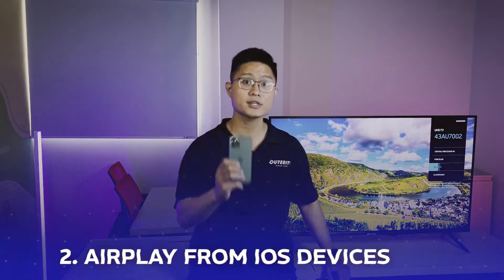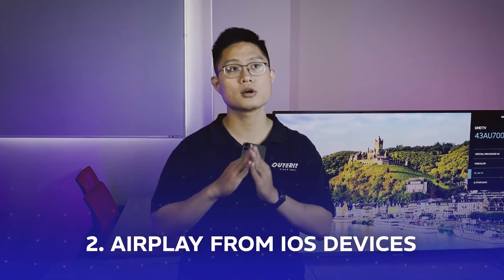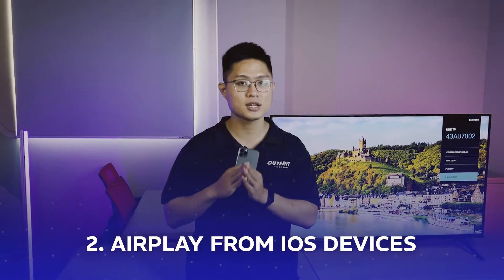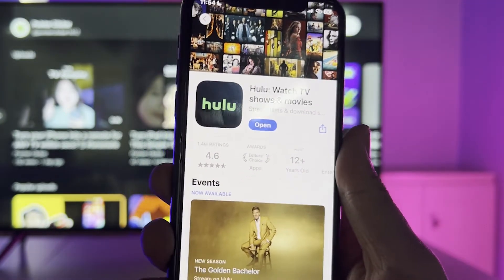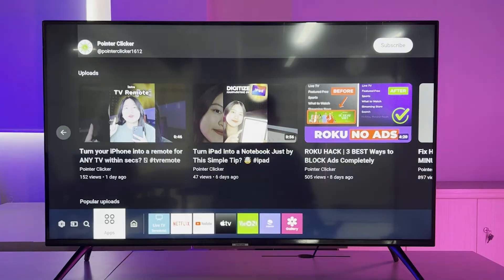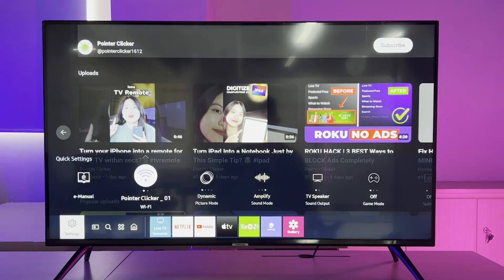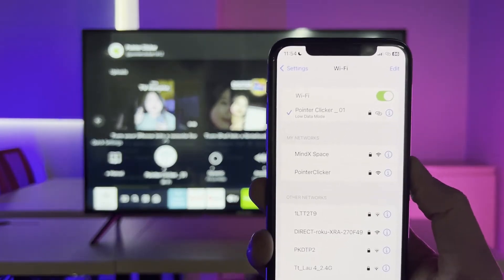The next solution is to cast Hulu from your smartphone to the TV. Samsung TVs do support AirPlay, so if you have an iPhone running iOS 13.4 or later, you're good to go. First, install Hulu on your iPhone from the App Store, then make sure your TV and iPhone are both on the same Wi-Fi network. After that, tap the AirPlay window on your iPhone.